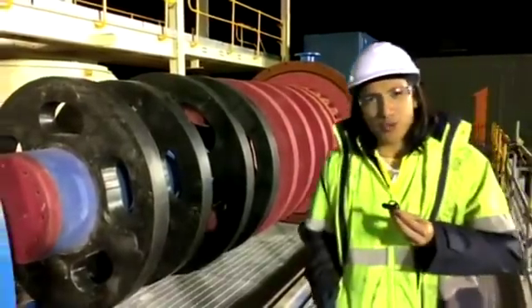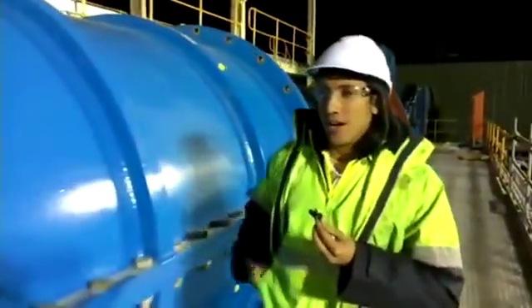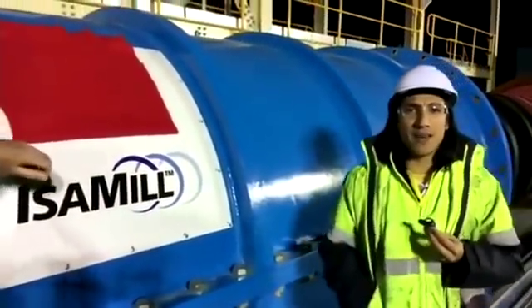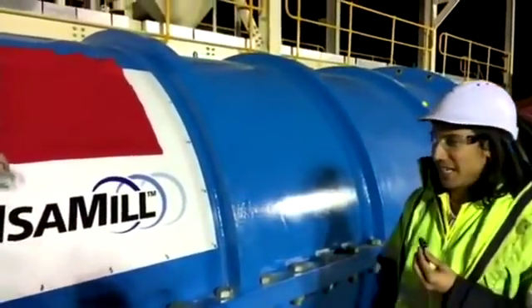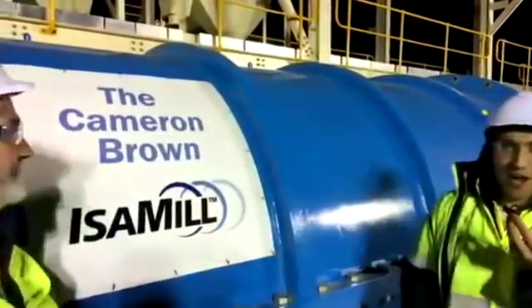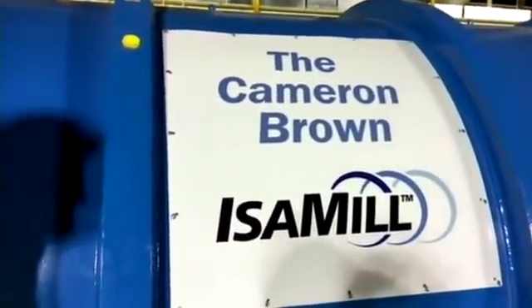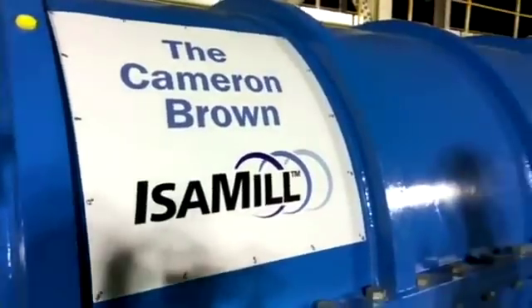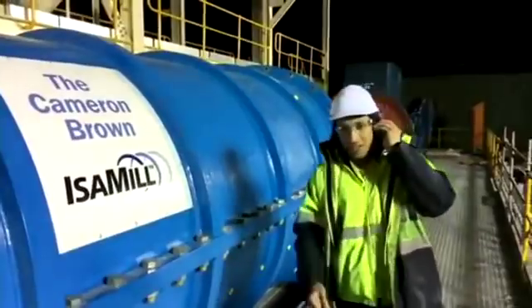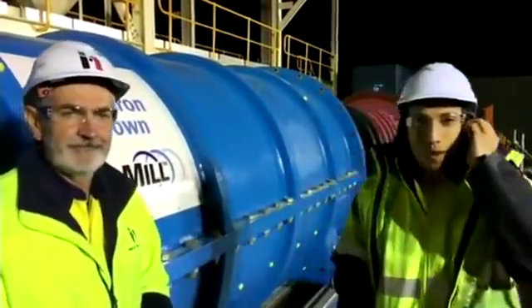I think that's enough of the tour of the IsaMill for you guys. Without further ado, we've got Des back here to reveal the winner of the IsaMill getaway Marriott competition. Cameron Brown, you are the winner of the first personally branded IsaMill in the world and a $1,000 Marriott giveaway voucher. That's all from us. Thank you. Congratulations, Cameron Brown. Back over to you in Brisbane.